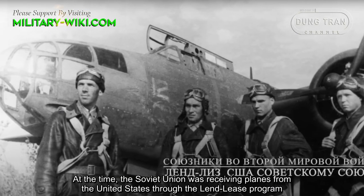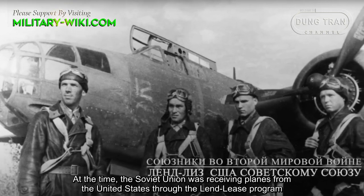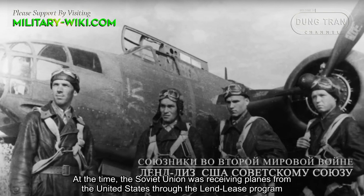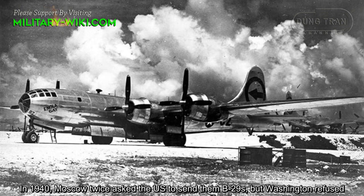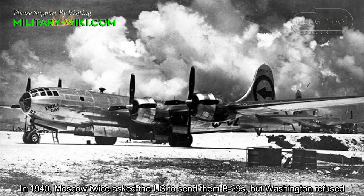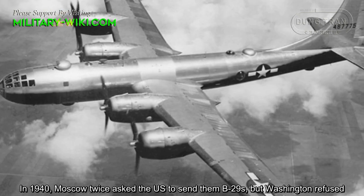At the time, the Soviet Union was receiving planes from the United States through the Lend-Lease program. In 1940, Moscow twice asked the U.S. to send them B-29s, but Washington refused.